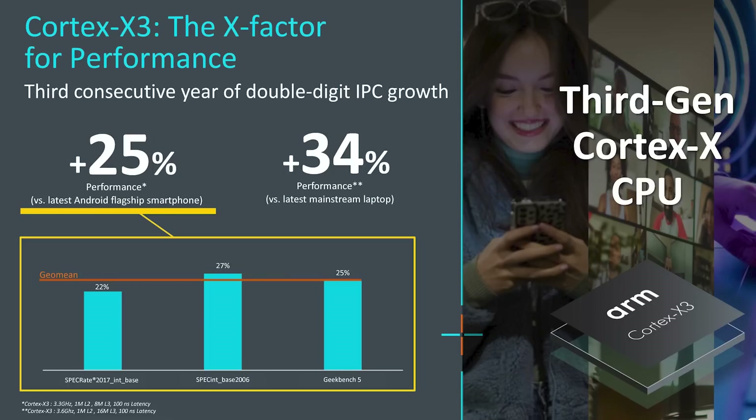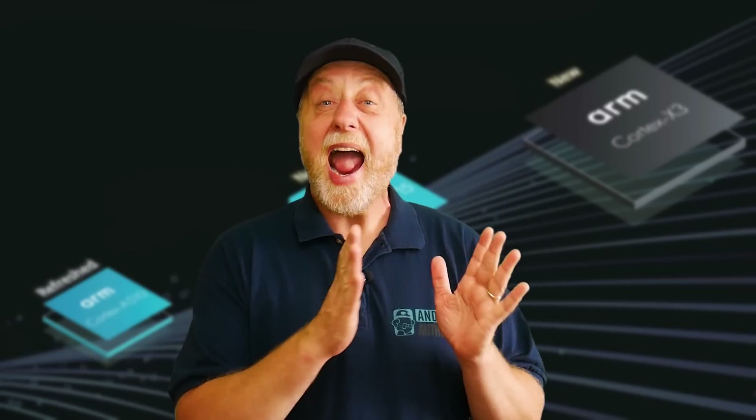Looking specifically at the X3, that 25% performance increase compared to today's Android flagships requires the Cortex-X3 running at 3.3 GHz with a 1 MB L2 cache and 8 MB of L3 cache. There's also a really interesting number: 34% faster versus the latest mainstream laptop — apparently measured against the Intel i7-1260P, a hybrid processor with big and little cores. When looking at a specific SPECint benchmark, the Cortex-X3 can give you better performance than that Intel laptop processor.